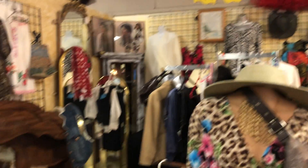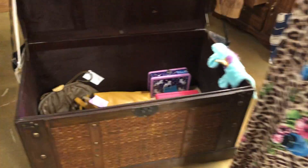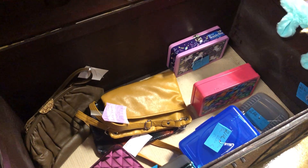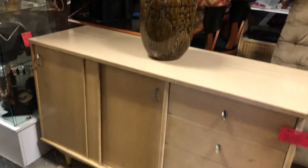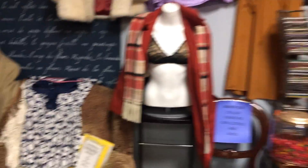We have Susan's treasure chest. Purses, boxes, vintage clothing. This is booth 72 — if you see anything you'd like here, you better get your booty down here to buy it because it's going quick. She sells really fast. And this couch and chair is on my list, I'm telling you. It's so nice.